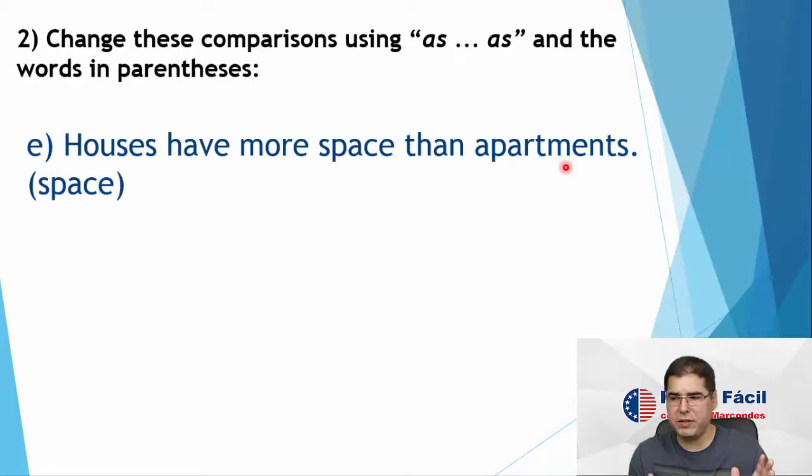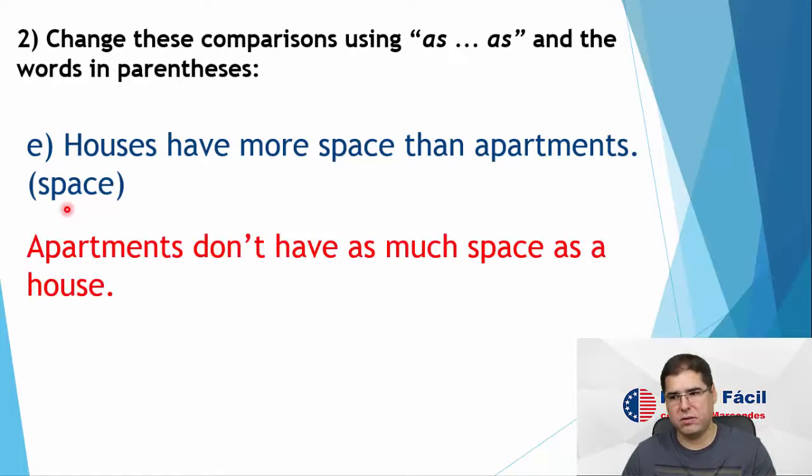Letter E: houses have more space than apartments. Again, they are different — houses have more space — so sentence in the negative when we use 'as...as'. Now we want to compare space. Space is a noun — is it countable or uncountable? I cannot count space in general. I can count parking spaces, which is a count noun, but space in general I cannot count. So we are going to use 'as much as'. Apartments don't have as much space as houses.